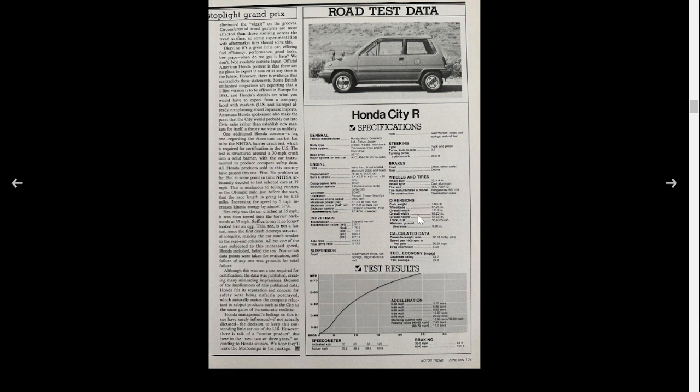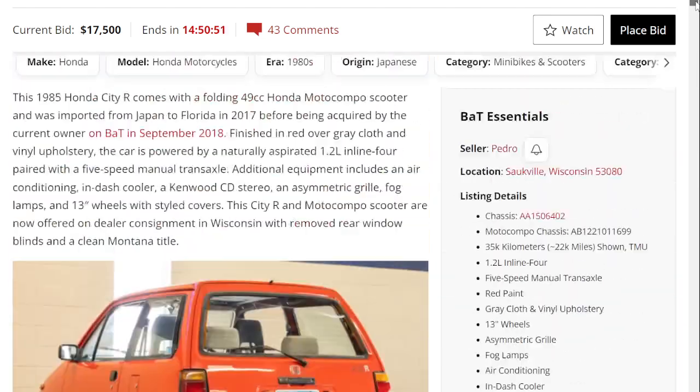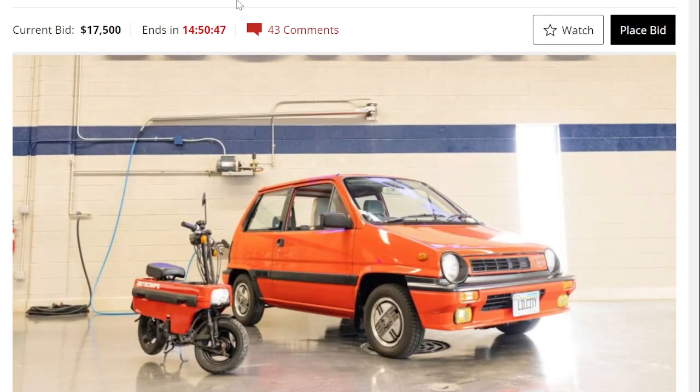At 1,400 pounds this is a pretty light car, and with 66 horsepower it should feel lively — almost like a modern car in feel. It does 0-60 in about 13 seconds, which isn't fast but is respectable for its era. This is a Bring a Trailer auction for the 1985 Honda City R, complete with the accompanying Motocompo scooter.